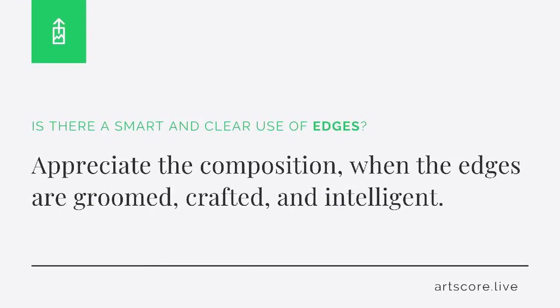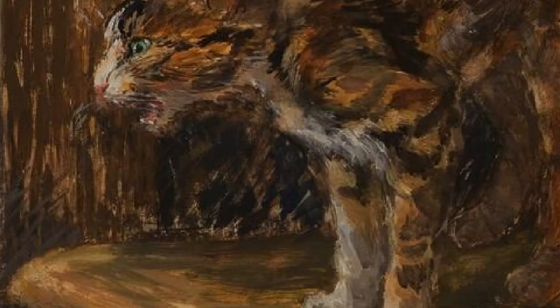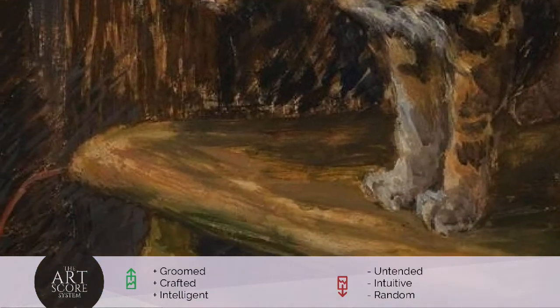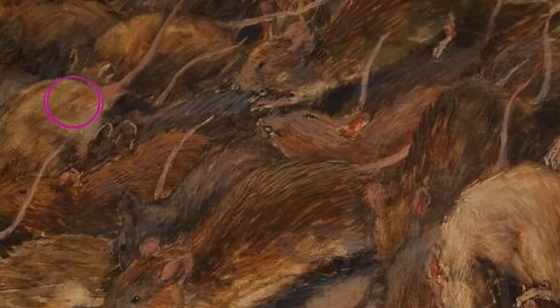Edges. Is there a smart and clear use of edges? Appreciate the composition when the edges are groomed, crafted, and intelligent. But when the edges seem unattended, intuitive, or random, lower your score. I scored the work a 5. It seems the edges were slightly considered.